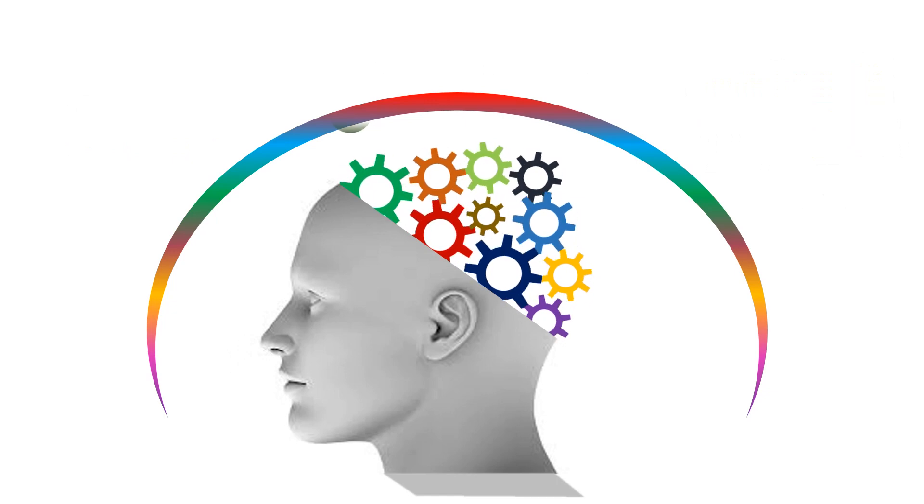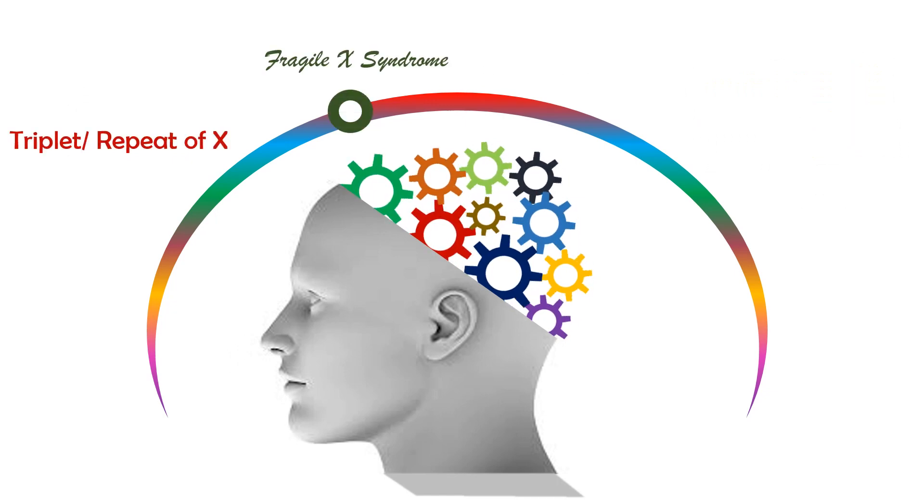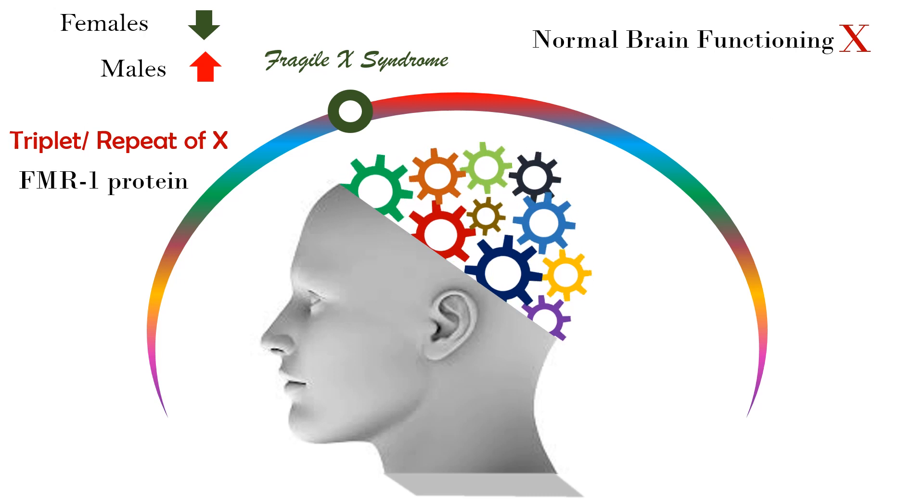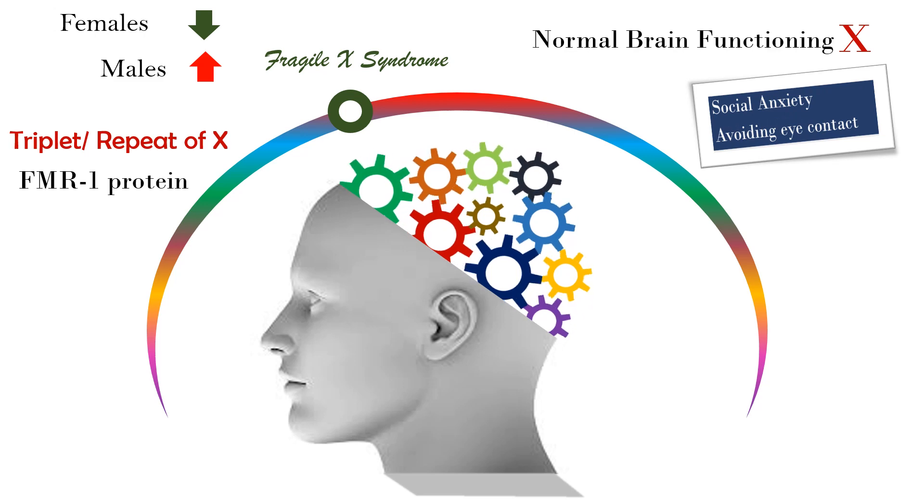Number 3 is Fragile X syndrome. A triplet repeat mutation on the X chromosome interferes with the production of FMR1 protein, which is essential for normal brain functioning. The majority of males experience mild to moderate mental retardation in childhood and moderate to severe deficits in adulthood. It is the most common clinical type of mental retardation after Down syndrome, and is characterized by social anxiety and avoiding eye contact.